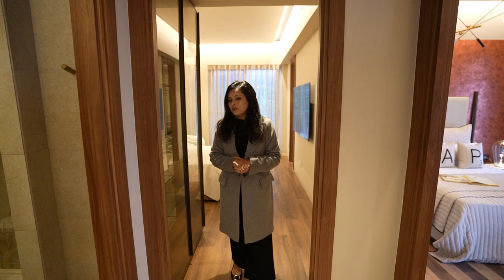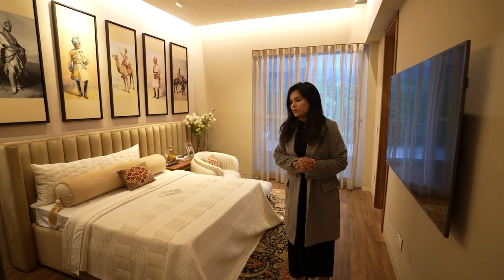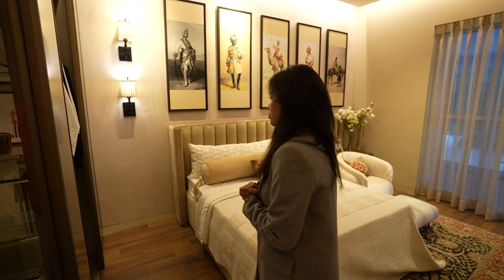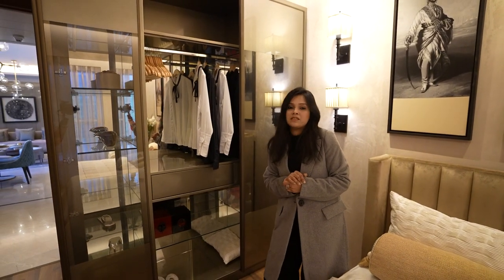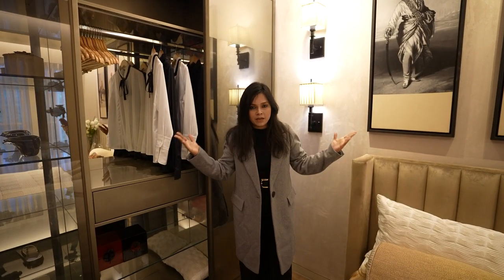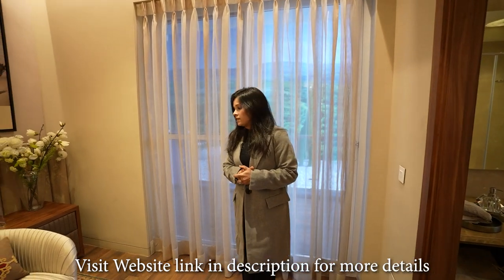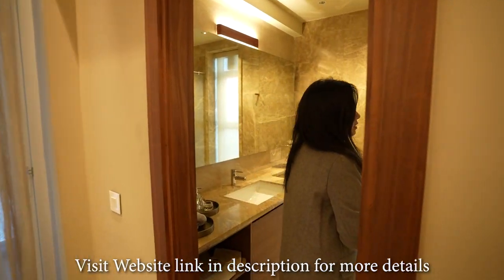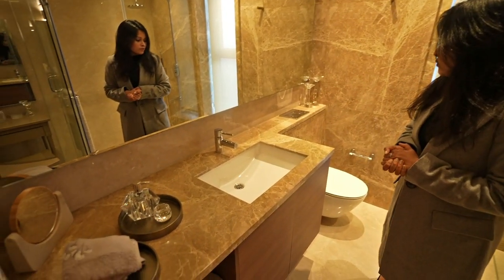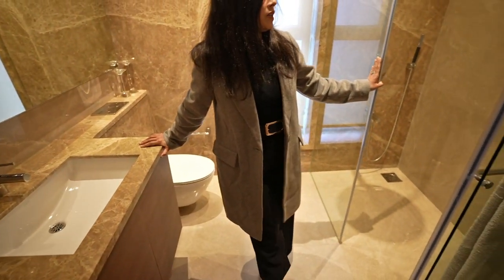Now let me show you the master bedroom of the 3 BHK apartment of MR Dizzy Home. There is a huge storage space in this room. The best part of this room is the washroom, which has all premium quality fittings, and they are also providing a shower cubicle in the master bedroom.